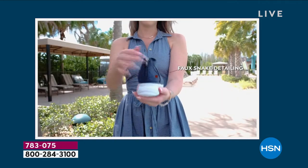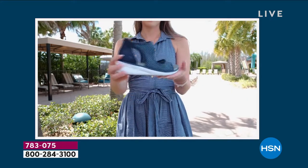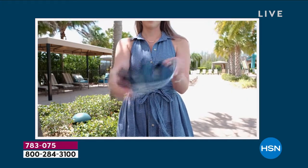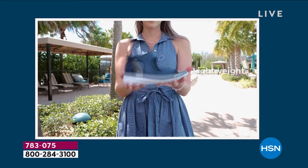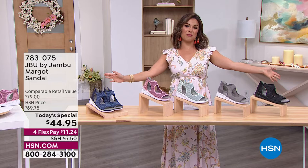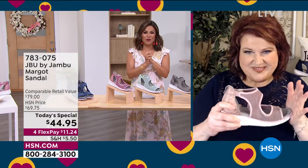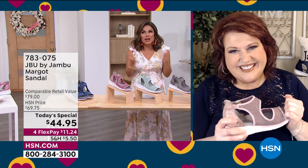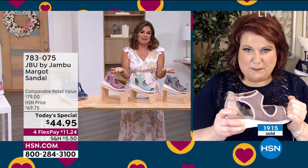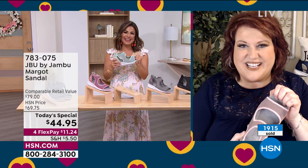No matter what you wear it with, you are so comfortable you can go all day long. Sizes 6 through 12 with half sizes, medium and wide width — stay true to size. We have Laura Duffick with us all day long from Jambu with our JBU exclusive design, the Margo.